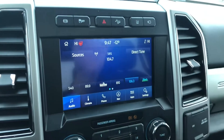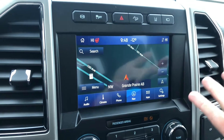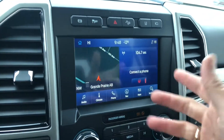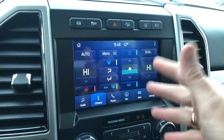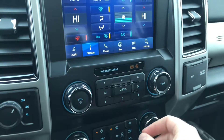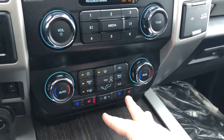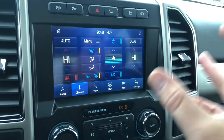This infotainment system is wicked. It has navigation, so if you're going through an area with no cell signal, you have nav built in. It also has Apple CarPlay and Android Auto — as soon as you hook your phone up via USB, it will mirror your phone and you can use your navigation from there. It also has satellite radio and Bluetooth streaming. You can control your climate from the screen, and there are hard volume controls and hard climate controls so you don't have to go into the menus to change fan direction or temperature. Going into the menus is cool, but not having to is a nice option.